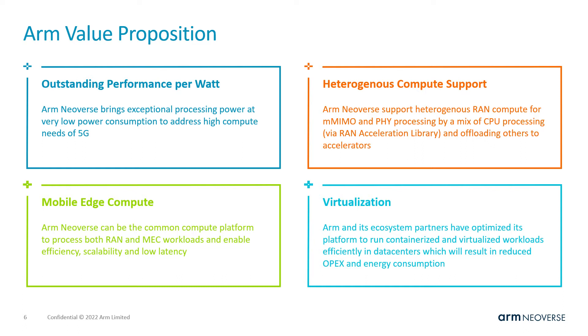Advantage two: ARM's Neoverse and its SIMD engines have been tuned to run many workloads that traditionally required DSPs, and it can be efficiently combined with other compute modules in an ASIC to provide heterogeneous compute support.